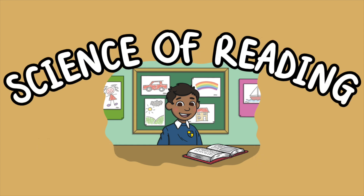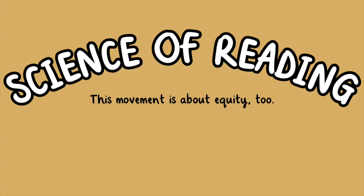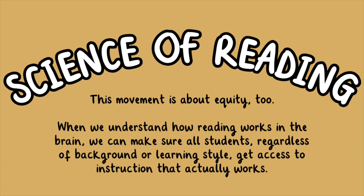Some states have passed laws requiring schools to use evidence-based practices, retrain teachers, or adopt approved reading curricula. This movement is about equity, too. When we understand how reading works in the brain, we can make sure all students, regardless of background or learning style, get access to instruction that actually works.